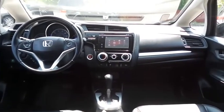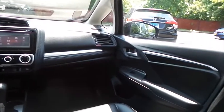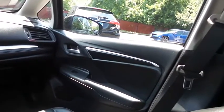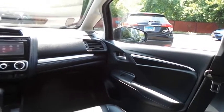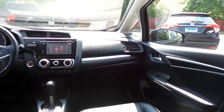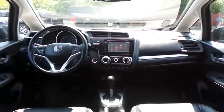It has a leather-wrapped telescoping steering wheel with paddle shifters and radio controls, with a six-speaker sound system with CD player, HDMI port, USB port, Bluetooth audio, Pandora capabilities, and smartphone integration.